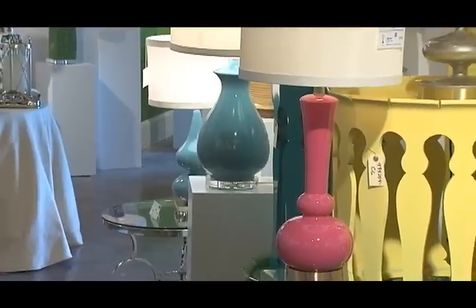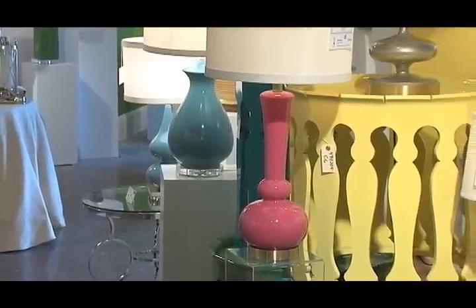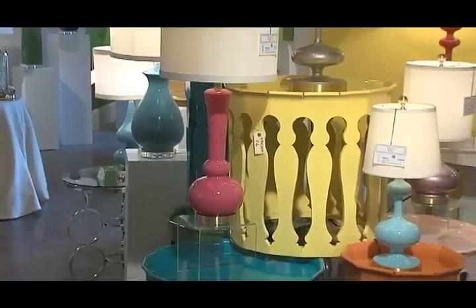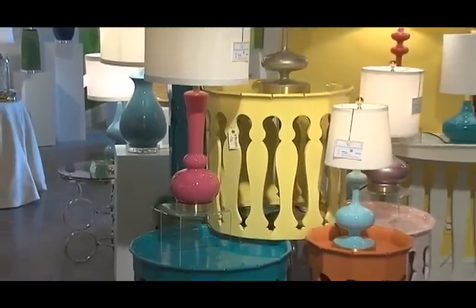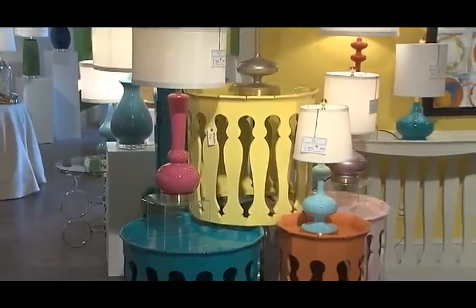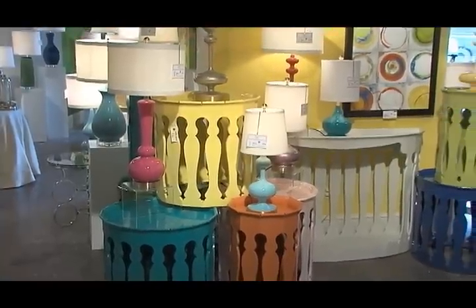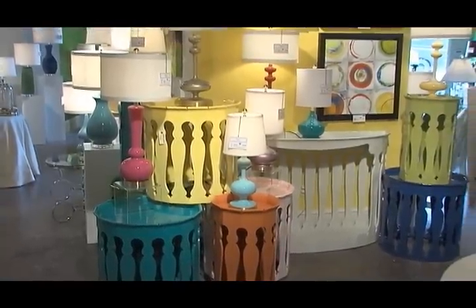Here we have the Studio W collection that is accented on the Jonathan Charles Moroccan tables. These tables come in different colors, with custom options available to your buyers. Thank you for watching. Please visit us at 200 North Hamilton, Suite 125 North.